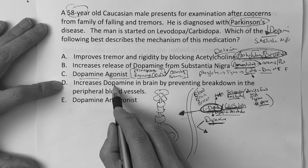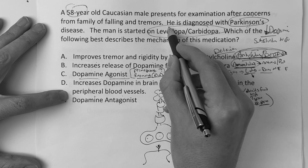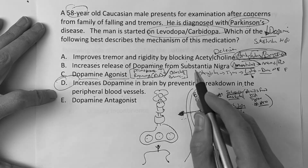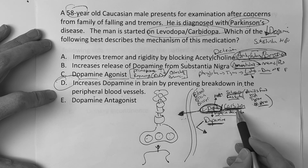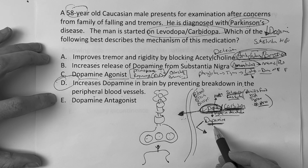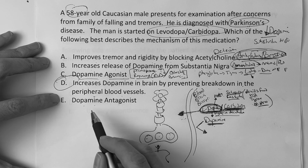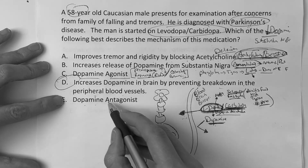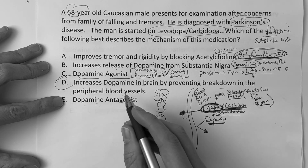Is it D, increases dopamine in the brain by preventing breakdown in the peripheral blood vessels? That's what levodopa/carbidopa does — carbidopa keeps it in the L-DOPA form so it doesn't get broken down into dopamine peripherally. And E, dopamine antagonist, would go against everything Parkinson's treatment is about — it would actually make things worse and cause drug-induced Parkinson's. Those are basically your antipsychotics.